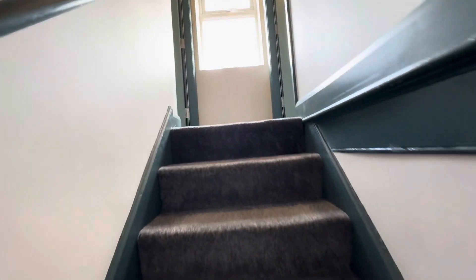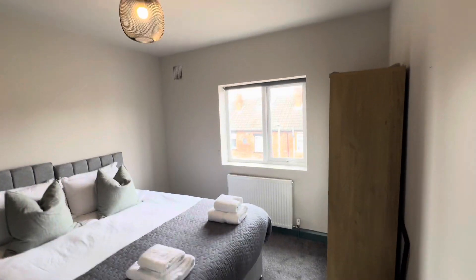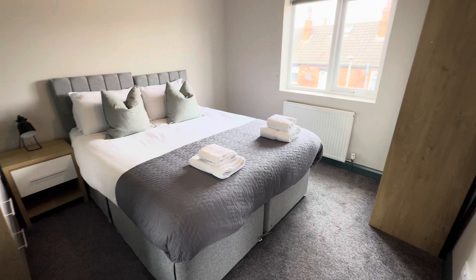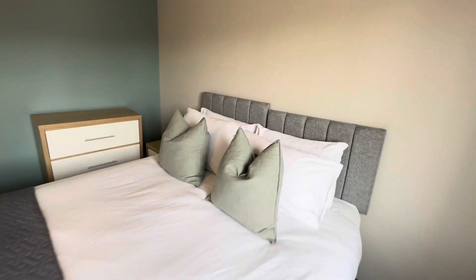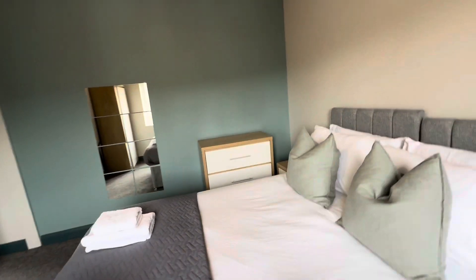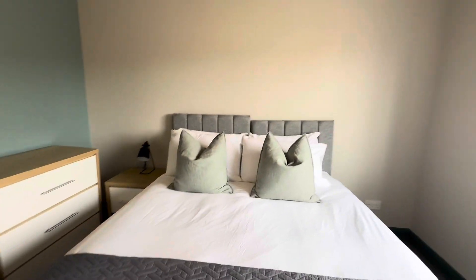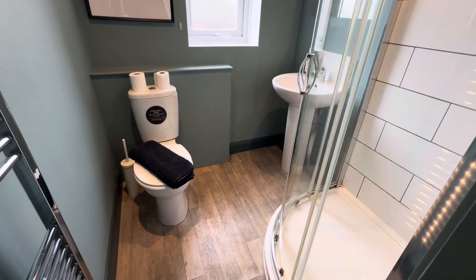Heading up to the first floor, we have rooms four and five. As mentioned, they're all en-suite rooms, and these are actually slightly bigger rooms priced accordingly. Room four is to the rear of the property. They all come with the same style furniture — wardrobes, bedside table, chest of drawers, and mirrors. Soft furnishings are included for the first tenants. The PIR sensor turns the light on as we walk into the full en-suite.